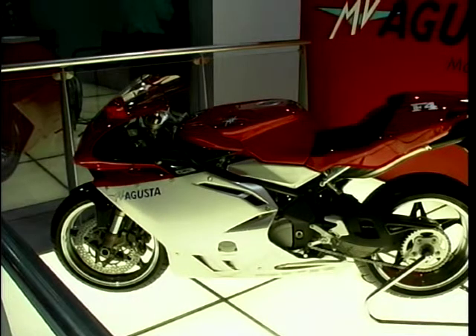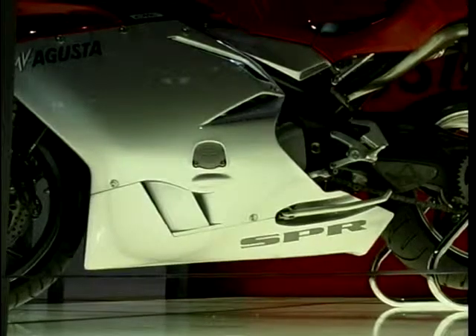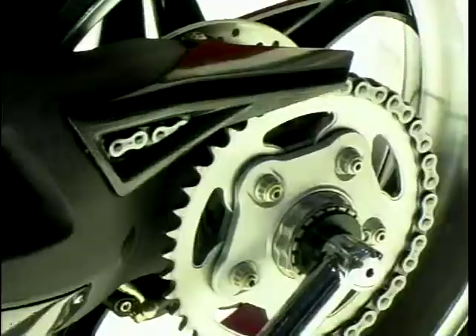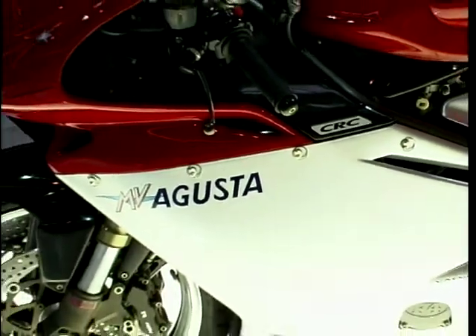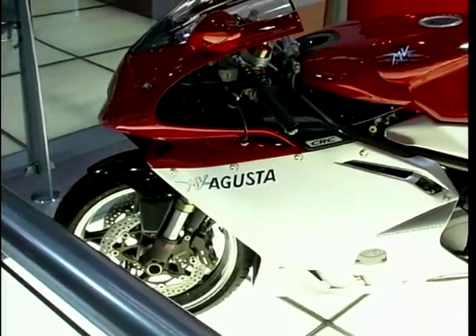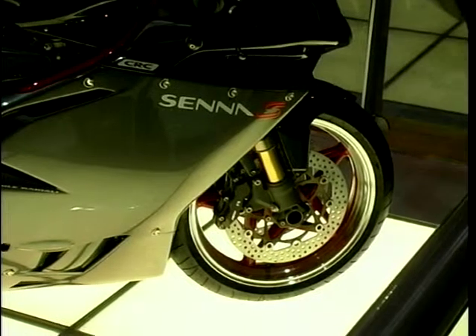MV Agusta — loved by many. I rode a standard one earlier in the year, but now we have the SPR and in fact a Senna version. Both bikes share a lot of components; the engine is up from 126bhp to 140bhp. It's got an optional track day exhaust, close ratio gearbox, carbon fibre bits. £15,500 for the SPR, £17,000 for the identical spec but red and black Senna — a limited edition: only 300 made, just 18 for the UK, so get your order in now.